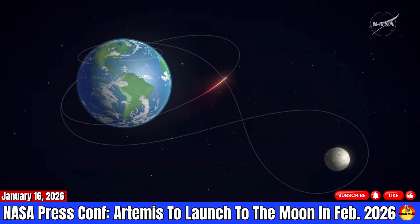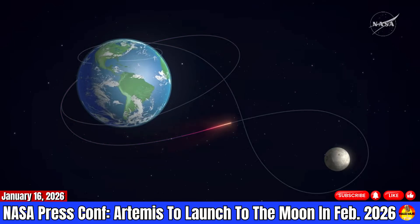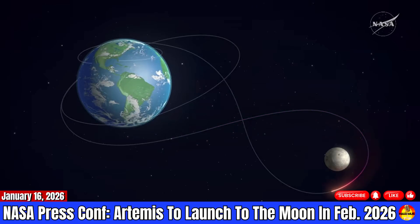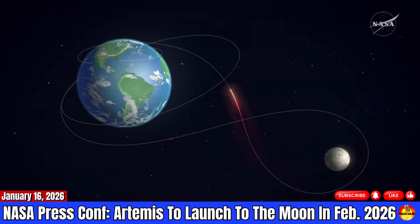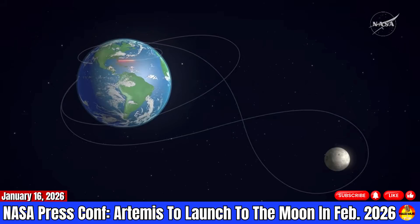They're a long way from Earth and signals are a little weak at that point, so we will get some video down, but the real high-definition video will be post-flight when they come back. Finally, they're going to head on back home and get ready for entry. It's a long mission — three days there, a day around the moon, and three days back.